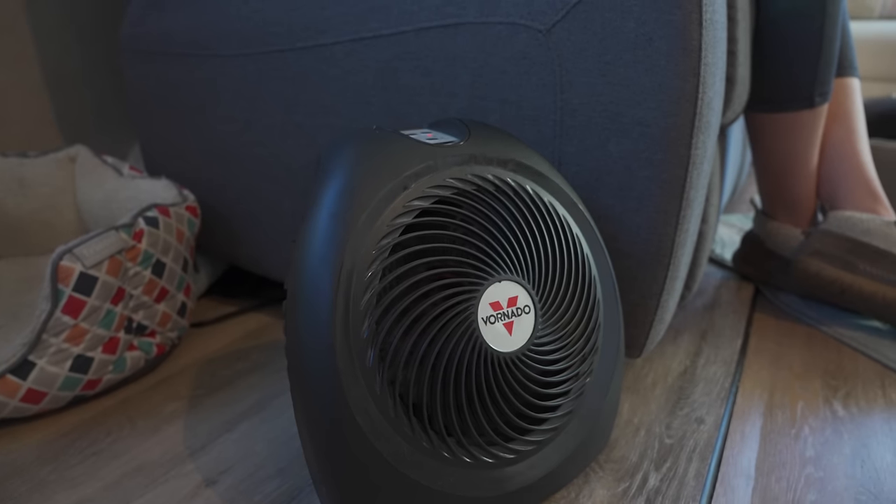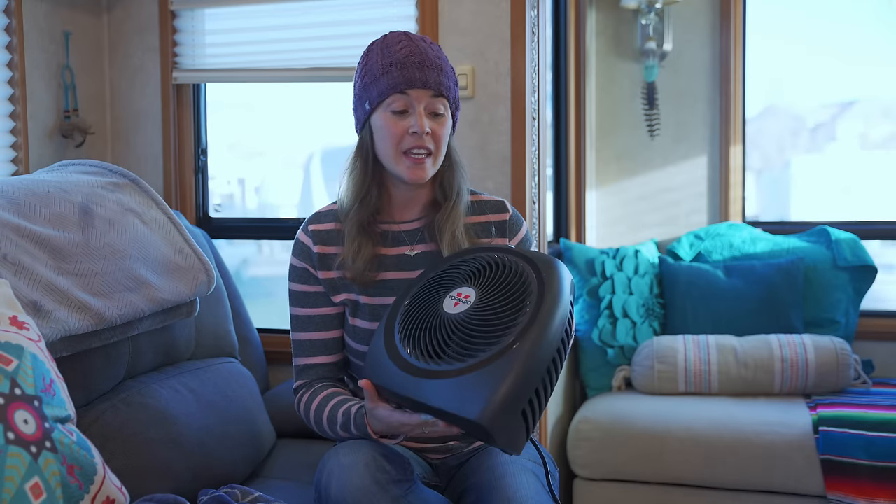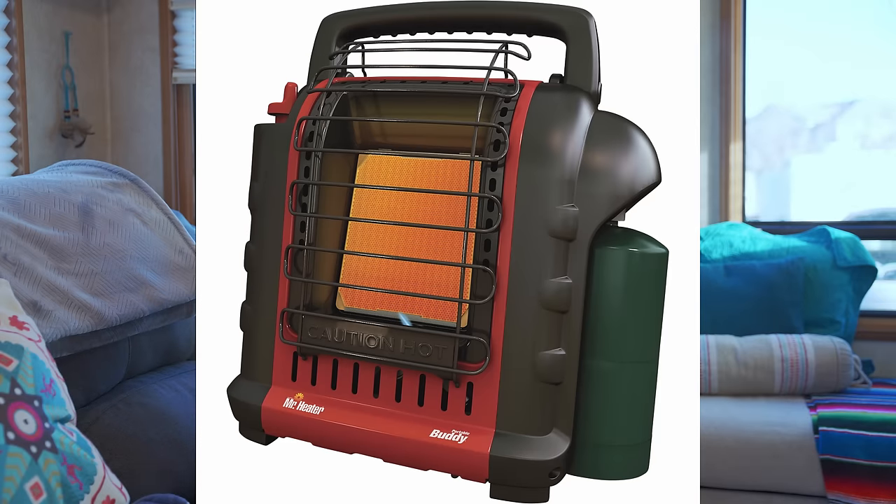If you're hooked up to electricity, you can offset propane usage by using a standard electric space heater. We can set the temperature on it to warm the RV to where we need it, and it works very well for keeping a certain area warmer. If you're not hooked up to electricity, you can also utilize propane space heaters. These are great and super efficient, however you do need to leave a window open to let oxygen in and to vent moisture and exhaust from the heater.